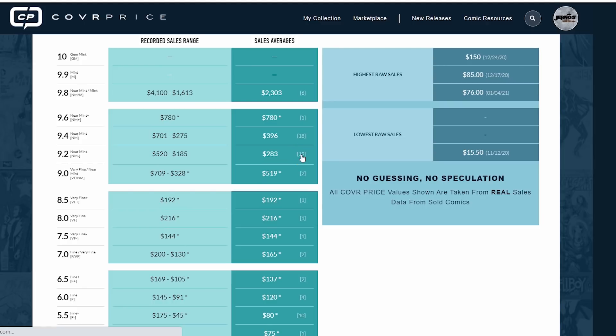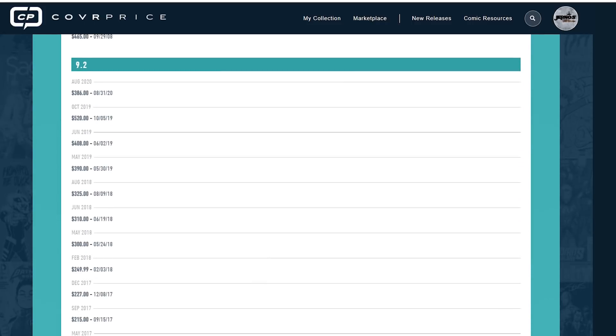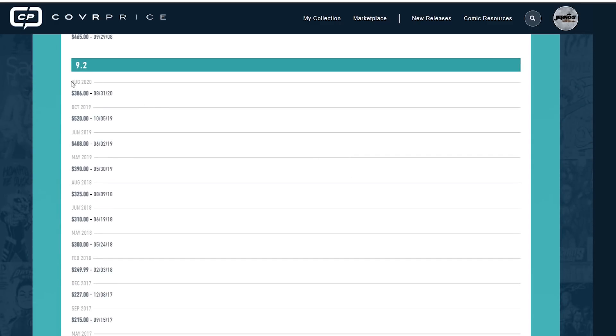Let's look at what CoverPrice has for the 9.2 — recent sales show $386, $520, $390. But then there are books from 2012, 2013 selling for $200-something. So again, what I would do is take the most recent sales — the book started getting up towards the $400 mark around 2019 — and since there aren't many sales here, I would take these four most recent sales and estimate a fair market value of around $440.